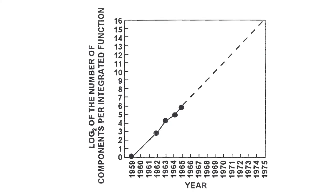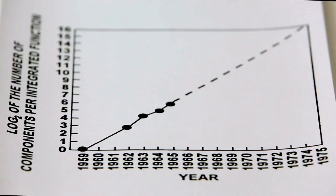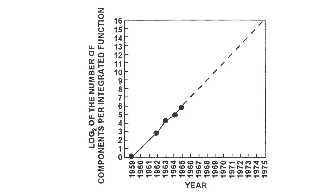He made a log plot — just the log to the base two, of course, because it's Gordon — as a function of the year. And he noticed it's a straight line, and he just extrapolated that. Gordon made the leap of faith that you could make transistors smaller, so you could put more of them on an area and they would still work. Also, people would get better at the process, so the yield would get better. And if they could do both of those things — which was a huge if — then the economics were absolutely compelling.